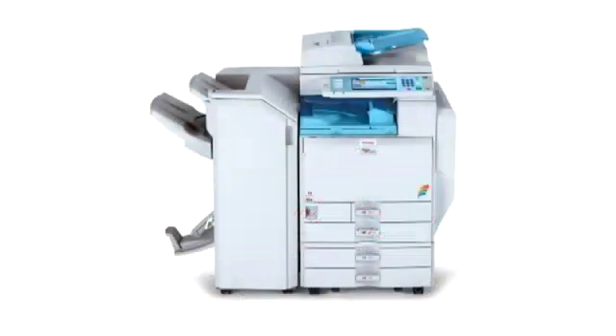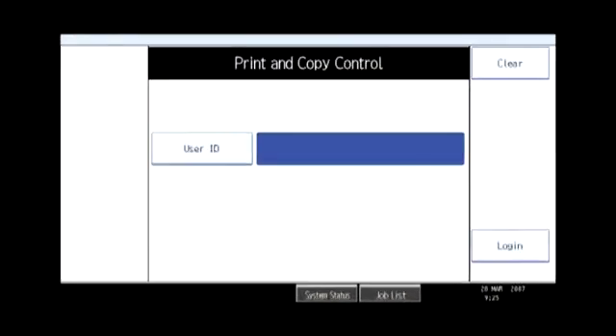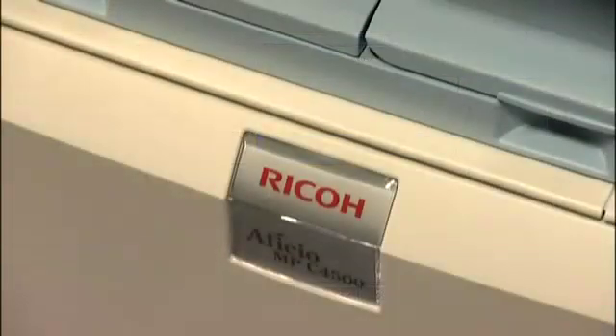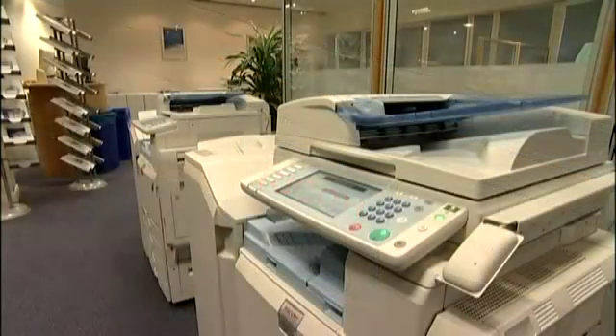The Equitrack Office and Equitrack Express Product Suite is designed to monitor, measure and manage document output activity. For this demonstration, we'll be focusing on the embedded Equitrack option that functions directly on the screen of the RICOH multi-functional product.